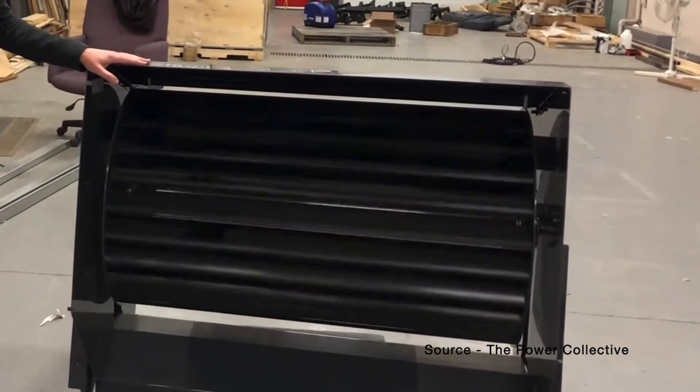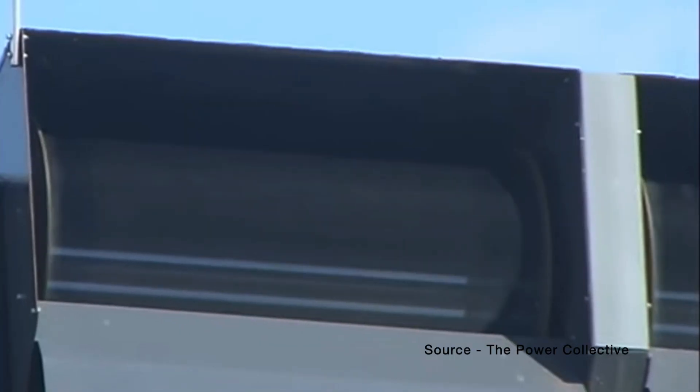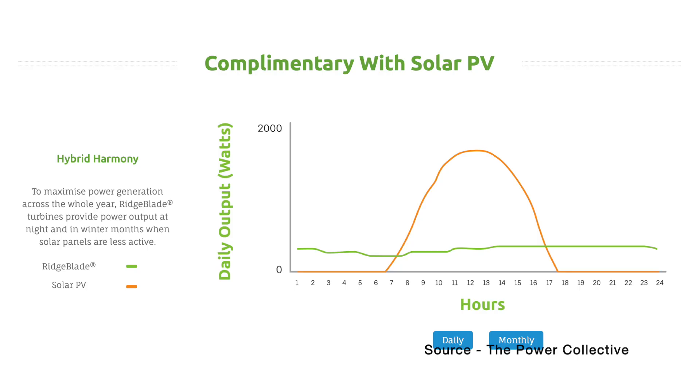The product is sold in 1.2 metre long modules, and 5 of them can produce 2 kilowatts of electricity at a wind speed of 11 metres per second. They claim that over a year this system will produce 5,000 kilowatt hours of electricity at an average wind speed of 6 metres per second. You can see from a graph on their website that the Power Collective intend the Ridgeblade to work with solar panels, and that the two systems complement each other.